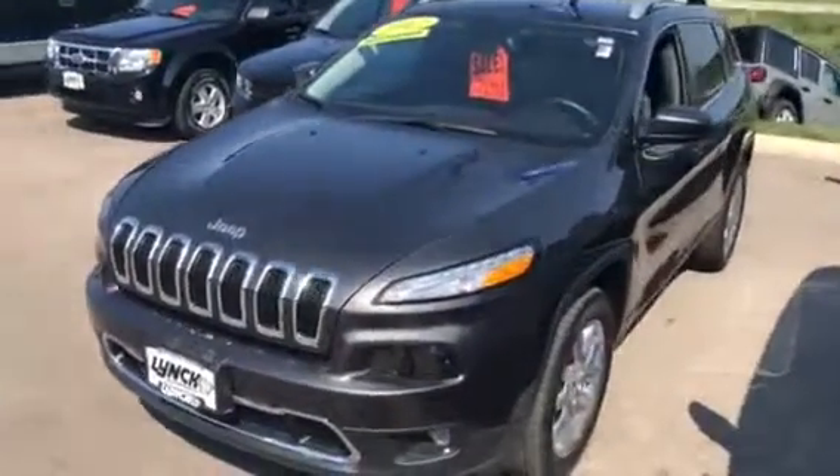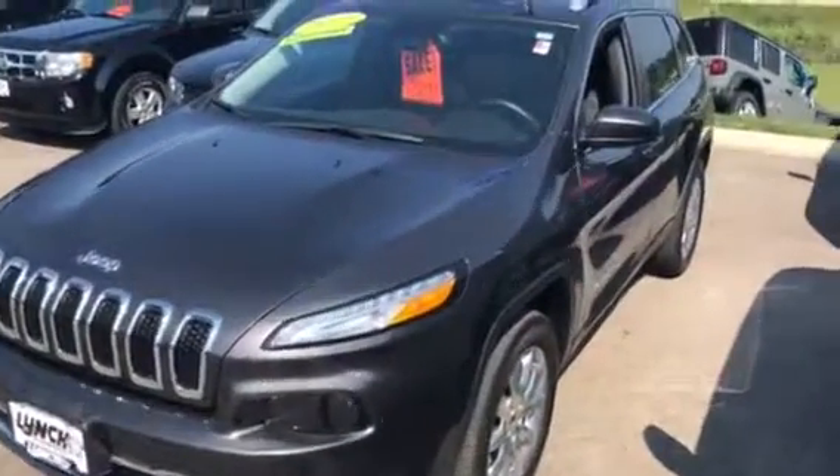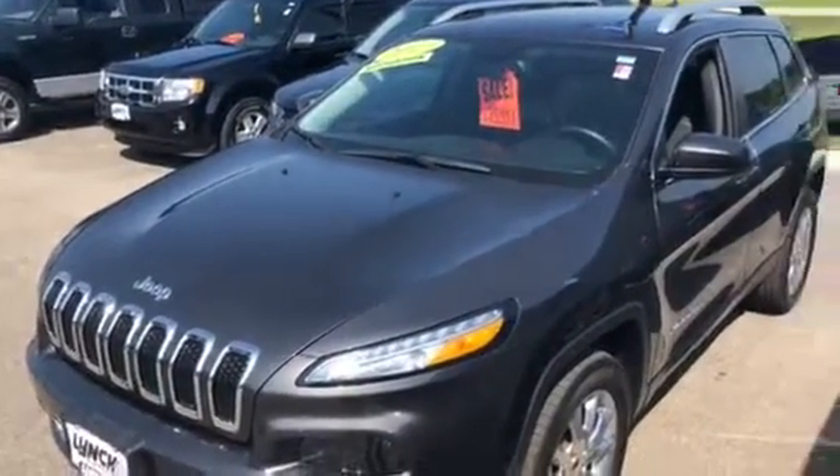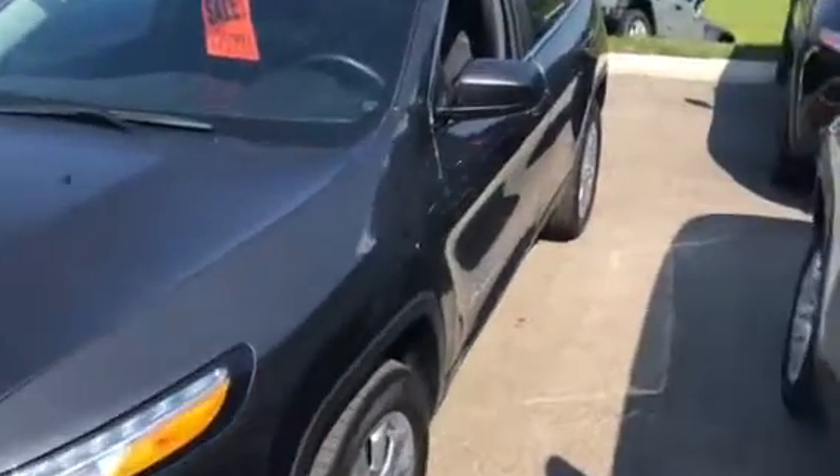Hey Bailey, this is Daniel Reynolds over at Lynch and McWanigo. Just wanted to send you a quick video and introduce myself and show you the 2017 Jeep Cherokee Limited that you inquired on.